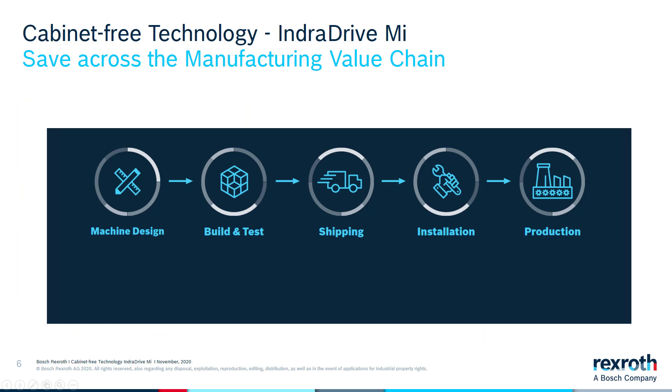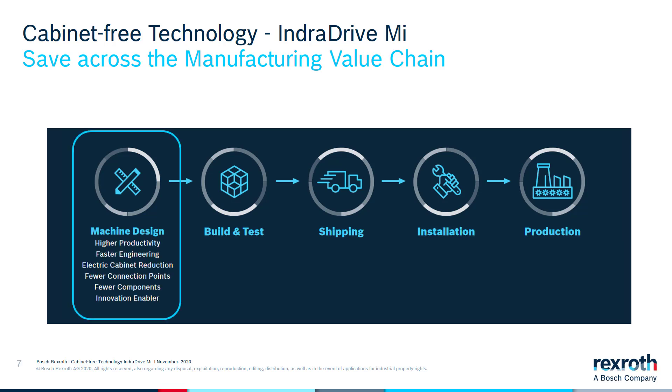Let's see how we can save across the entire manufacturing value chain. We will review savings in machine design, in building and testing the machine, shipping it, installing it at the customer site, and finally savings in production and increasing production.